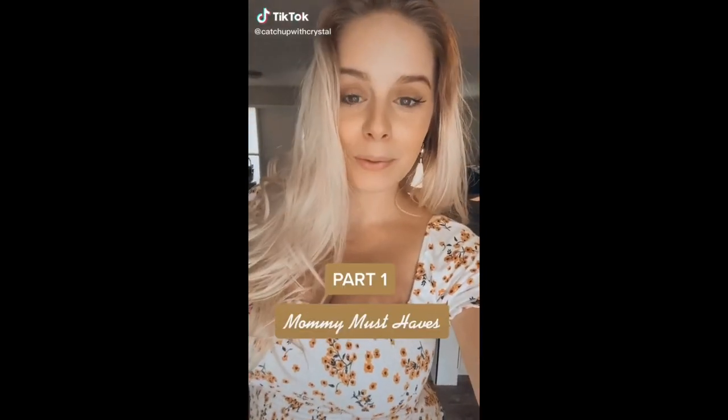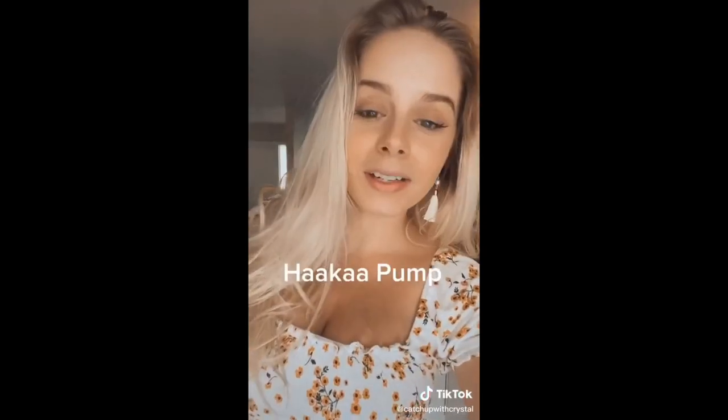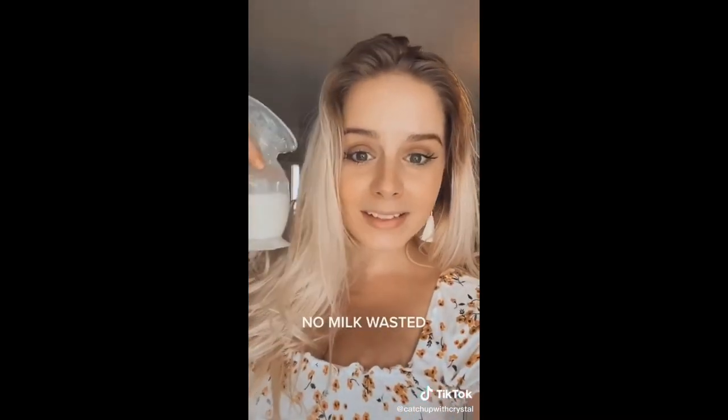Part one of a series I'm calling mommy must-haves. This is a Haaka pump. If you're breastfeeding, you need it. You simply suction it on to the opposite breast that you're feeding your child and it gets all the milk from your letdown. No pumping needed. No hands needed.